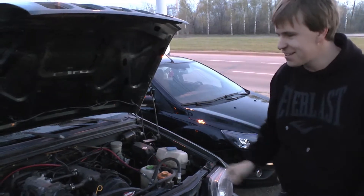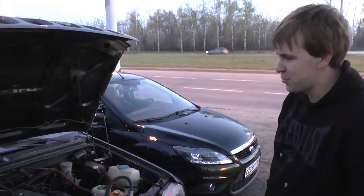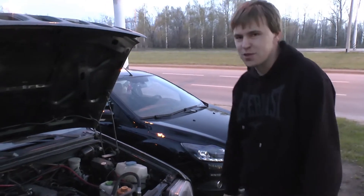Остальные просто от страха убежали. Остальные убежали на прошлом спринте, когда маленько пришлось с УАЗиком бороться, который был, конечно, побежден.